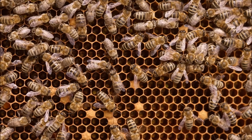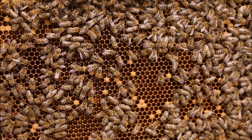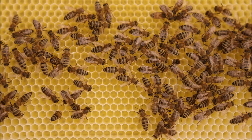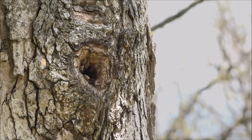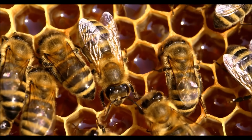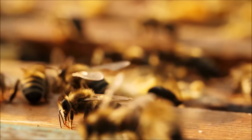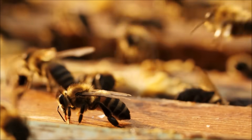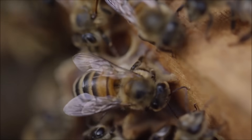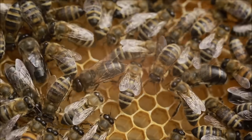Honeybees are social insects and live in large colonies called hives. These hives are made up of thousands of bees, each with a specific role in maintaining the health and survival of the colony. Hives are constructed from wax inside a larger structure and are designed to protect the colony from predators and the elements. The interior of the hive is made up of a series of hexagonal cells used to store honey and raise the young. The hive has a queen bee responsible for laying eggs, and worker bees that carry out tasks such as foraging for food and caring for the young. All worker bees are female, while the male bees, called drones, have no other function but to mate with the queen.